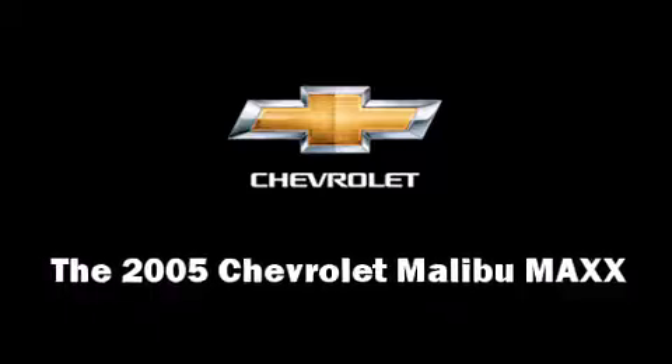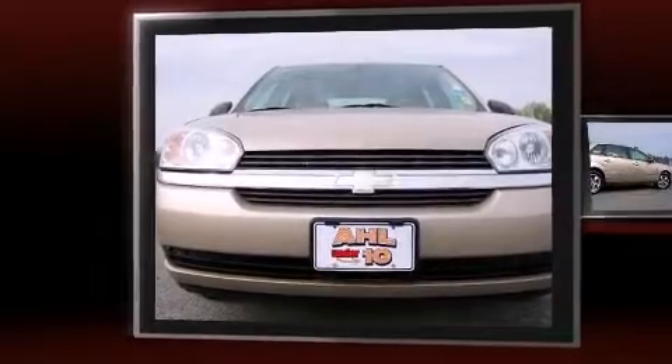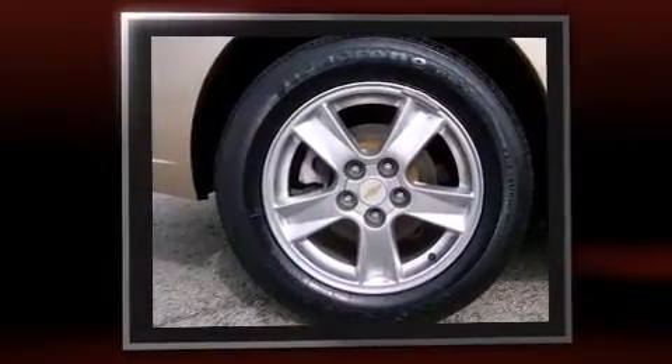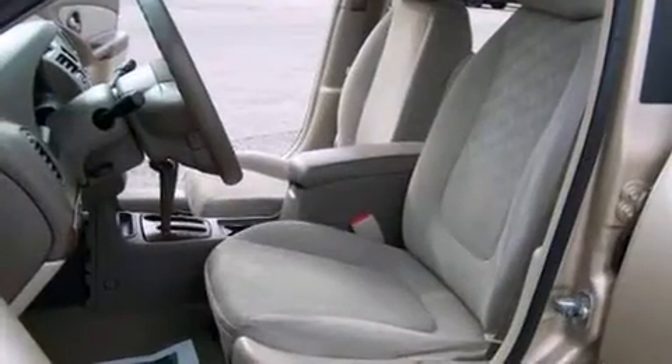The 2005 Chevrolet Malibu Maxx — this four-door, five-passenger wagon is still under 75,000 miles. A 3.5-liter V6 engine pairs with a sophisticated four-speed automatic transmission, providing a smooth and predictable driving experience.